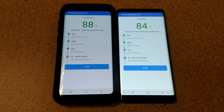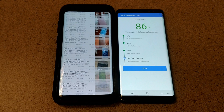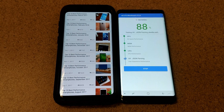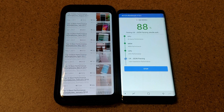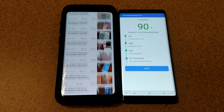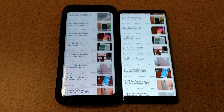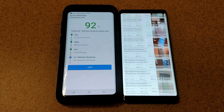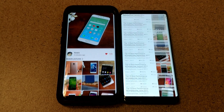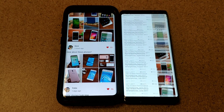Both have 64-bit architecture. The Note 8 is slightly thicker at 8.6 millimeters versus the Galaxy S9 Plus's 8.5 millimeters, and the Note 8 comes in slightly heavier at 195 grams versus 189 grams. Both phones are waterproof — IP68 rated — up to 30 minutes at a depth of 1.5 meters, which is about 5 feet.